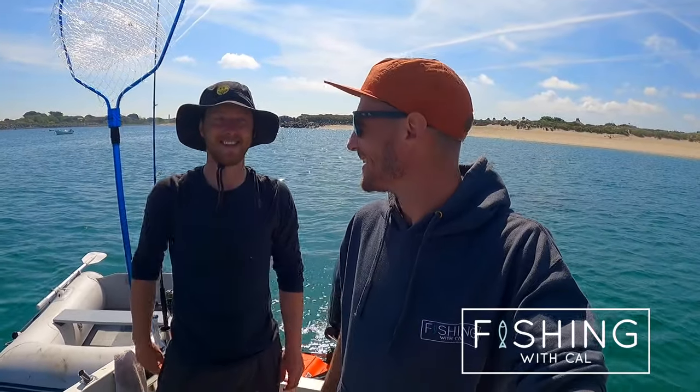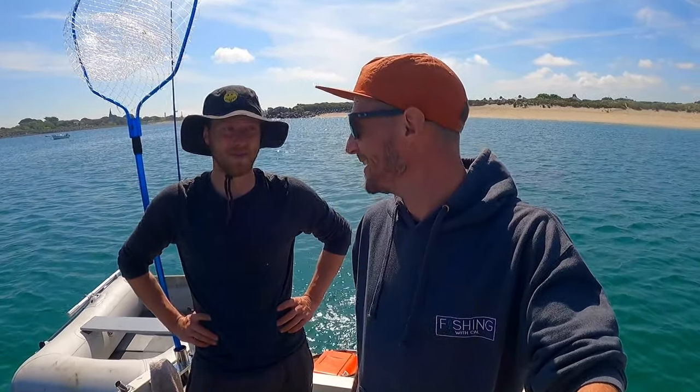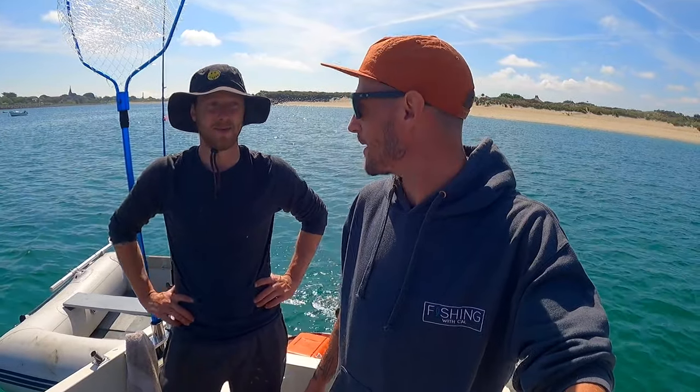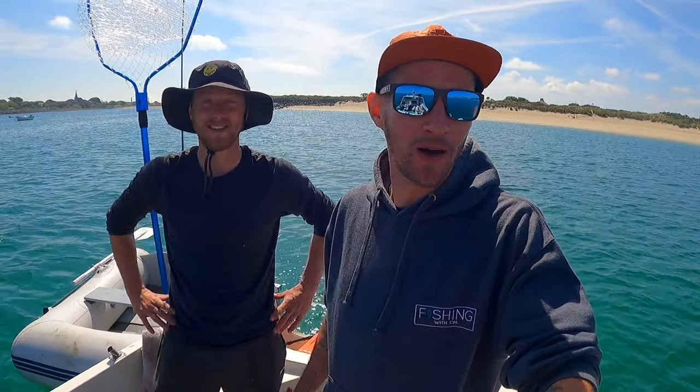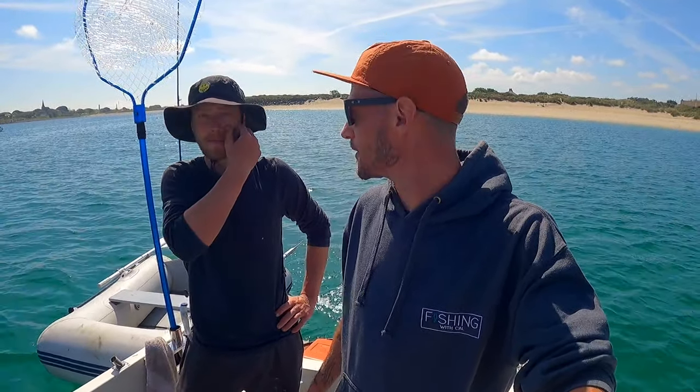Welcome back to another video. Today is the first time out on the smash vessel with Jay. Hopefully we get a few fish. We're going out doing a bit of anything — might throw some lures, try for bass or pollock, and then maybe head to the banks later on to try for a turbot.